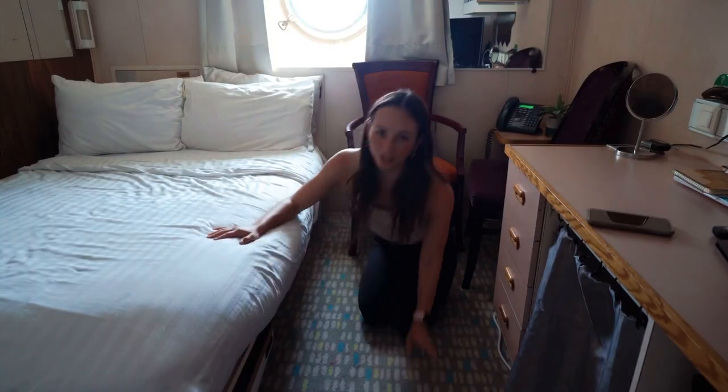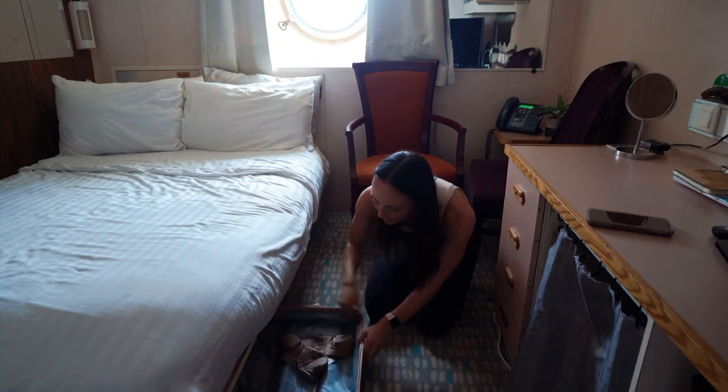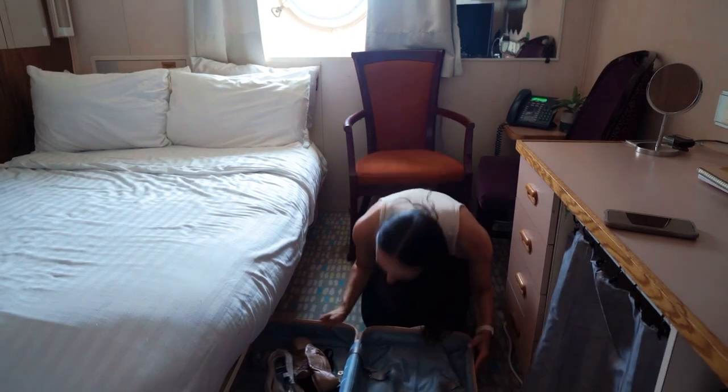I also wanted to share that I keep some extra things underneath my bed. I make my suitcases open-face and use them as storage if I need any extra space.